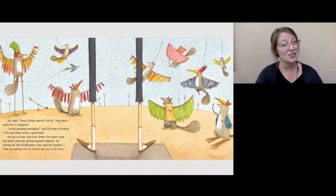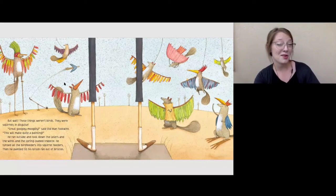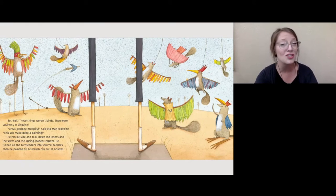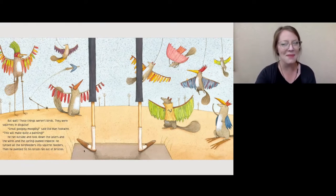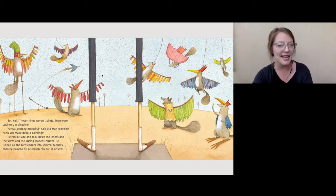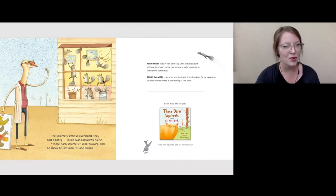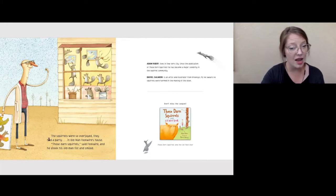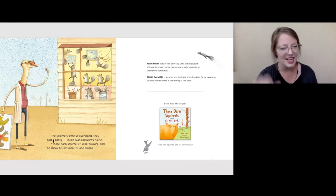And here are those squirrels dressed up like birds to make Old Man Fookwire feel better. And here's Old Man Fookwire — he says, 'This will make quite a painting.' He's going to paint those squirrels dressed up like birds. He's painted before, a couple of times. That's happened before, but now it's happening in a slightly different way. And then here's the last page. There's Old Man Fookwire, there are the squirrels. The squirrels were so overjoyed, they had a party in Old Man Fookwire's house. 'Those darn squirrels,' said Fookwire, and he shook his old man fist and smiled.